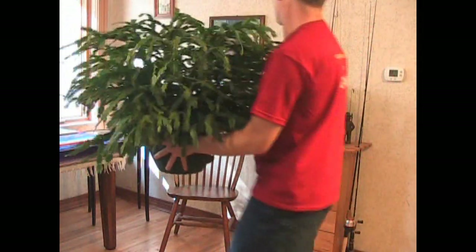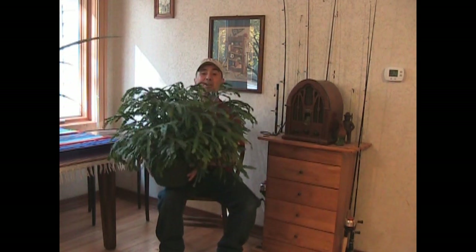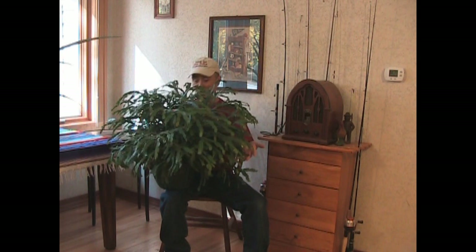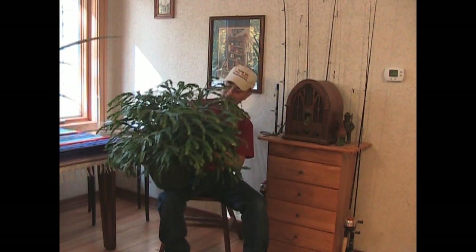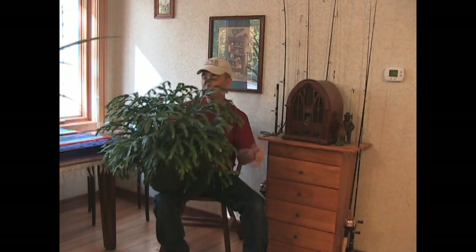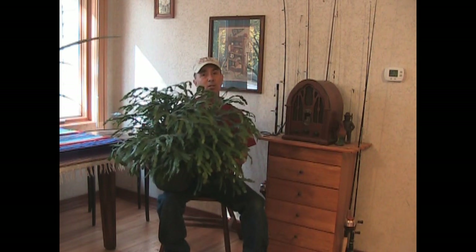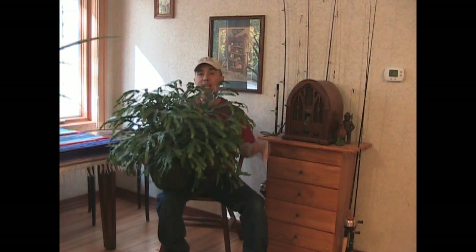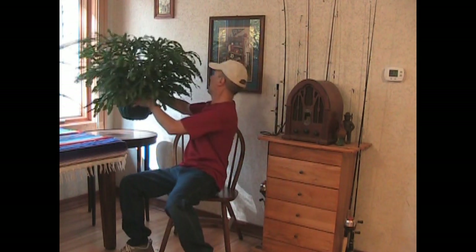This is my Christmas cactus. I've shown this a couple times and I wanted to show you again because it is doing really, really well. I don't do anything special with this thing — all I do is give it the organic fertilizer that I use for everything else inside. I don't give it any special light or special care. I haven't done anything with this thing except water it and look at it and smile every now and then. I guess a smile every now and then keeps this thing happy.